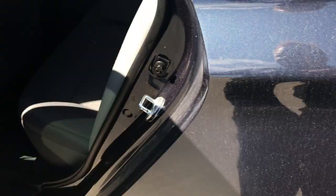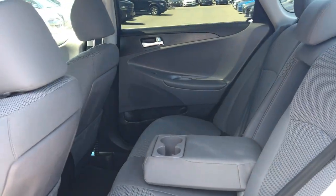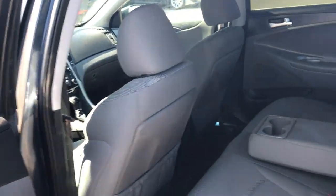Let me give you a quick shot of the interior. In the back here, you got quite a bit of space. So if you got passengers, pets, or family from out of town, nobody's gonna be uncomfortable on those long road trips — you're gonna be very comfortable.